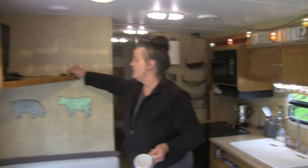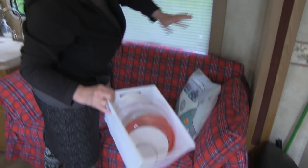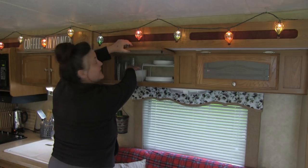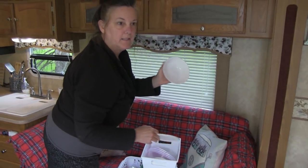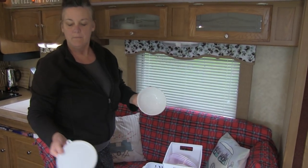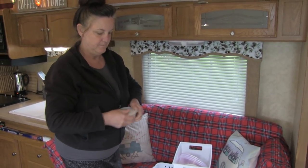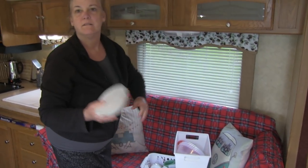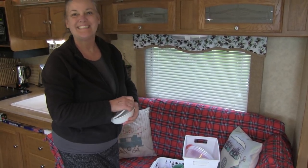We have our Sharpie up here. One thing about our dishes — another reason why I like them is these you can use for cereal, broccoli, veggies, salad, or whatever you want, but you can also use them for storage. These lids just pop on and then you have storage. You don't have to have extra containers on top of everything else. If you can use things that have dual purpose, all the better.